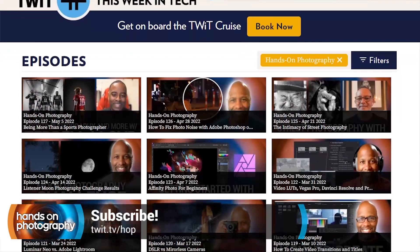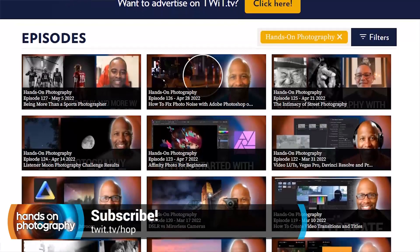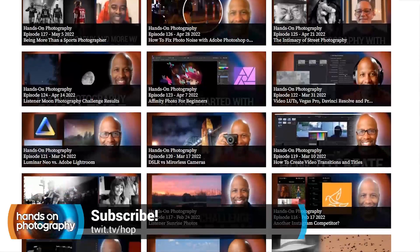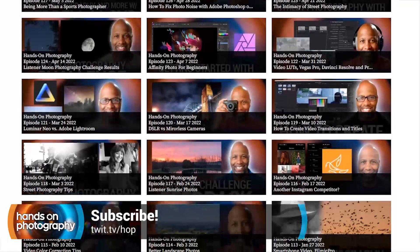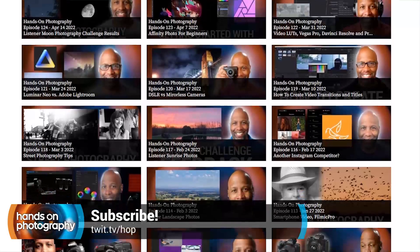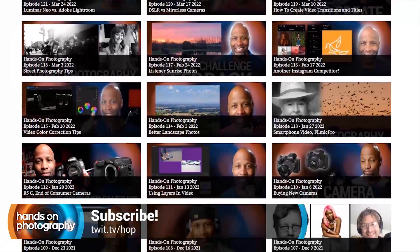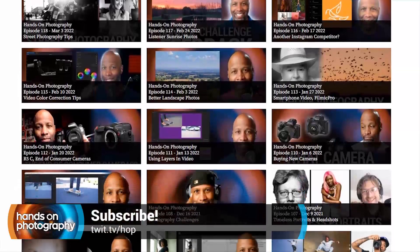If you're subscribed in Apple Podcasts or Spotify, please be sure to leave me a rating and a comment so we can continue to be pushed up in the wonderful algorithmic world of podcasts, so more folks can find Handsome Photography. I appreciate the support and all the love and sharing it out. Let's go ahead and get started with this week's episode.